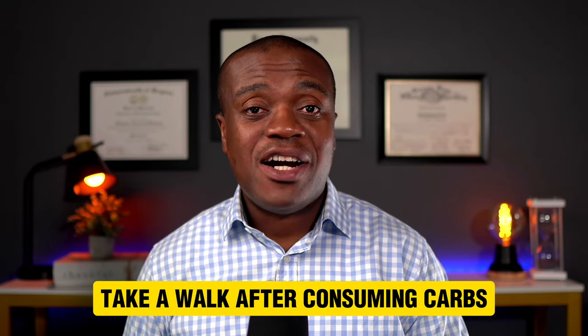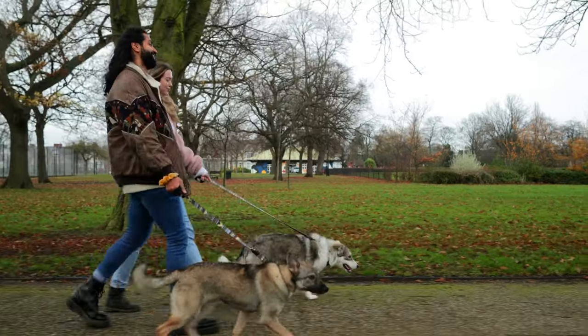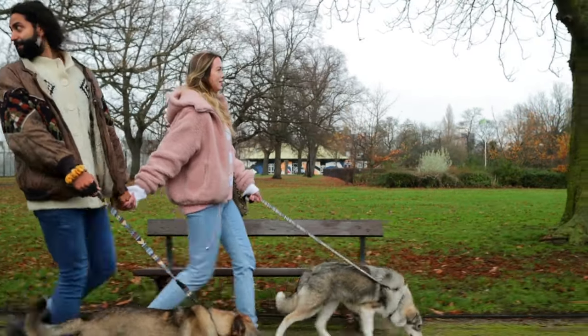Number four is the flip side of this — taking a walk after consuming carbs. Going for a walk about 10 to 15 minutes after consuming carbs is an excellent way to prevent blood sugar spikes. Walking stimulates the muscles to absorb the glucose that has been put into the system and minimizes the insulin response. About a 15 to 30 minute walk after consuming carbs is definitely a good way to prevent those blood sugar spikes.